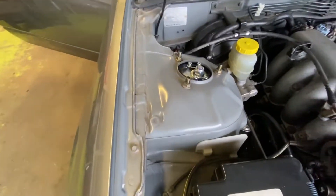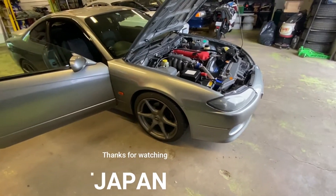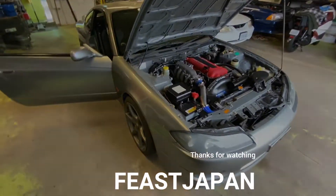Awesome — thanks for checking out the car. We'll have some more content soon. We've got a 32 Skyline coming up.